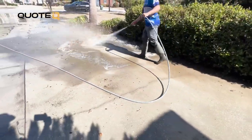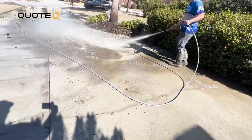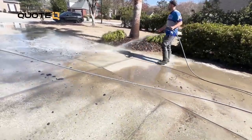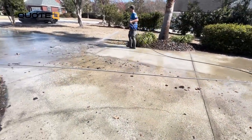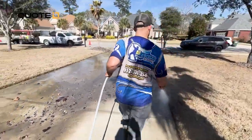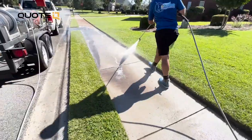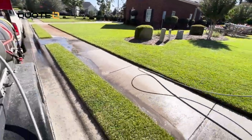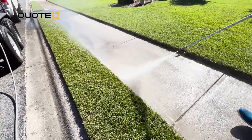Let's get back to the final step, which is the rinsing process. This is a crucial step in achieving those professional results for your customers. Always start rinsing from the highest point of the driveway and work your way down to the lowest point. This prevents dirty water from running down onto clean sections and ensures that all the nasty is washed away beautifully. If it's hot outside, you need to work in sections so it doesn't dry, which is going to cost you more time and money because you're going to have to redo and go back over your work.